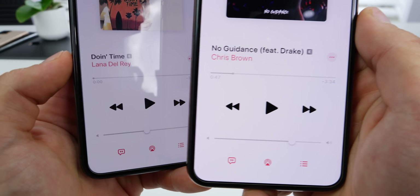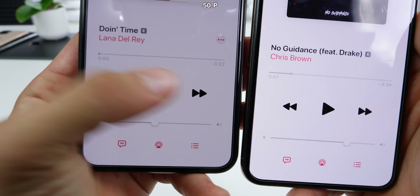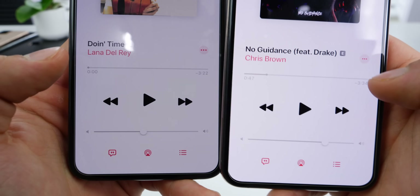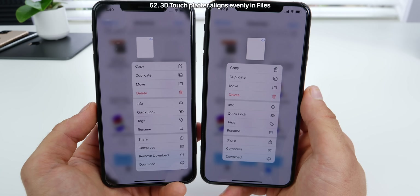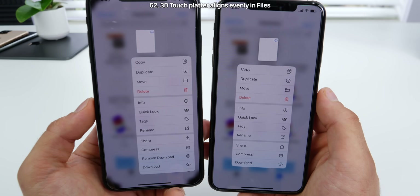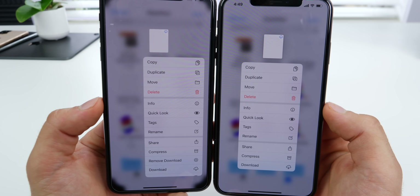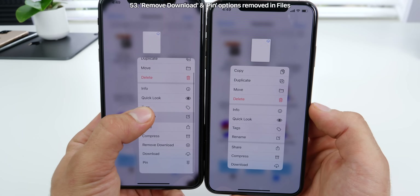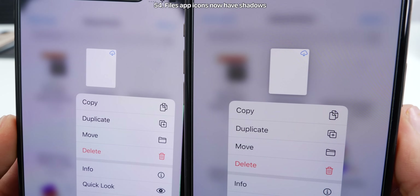In the Music application — this one's a bit hard to notice — the play button was not aligned within the arrows: too far to the right and too high. That's been fixed in Beta 6. When playing, the pause button is also smaller. In the Files app, when 3D touching on an icon in the middle, the platter is now aligned vertically, and a couple of options have been removed — the one for removing downloads and the one for pinning are no longer available. Also, 3D touched icons now have a shadow behind them.